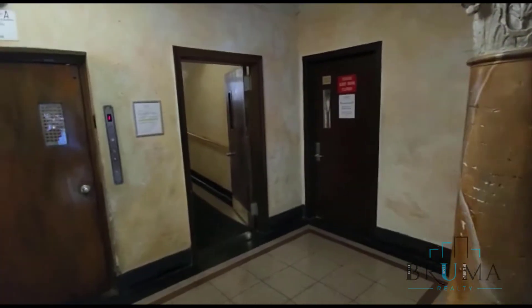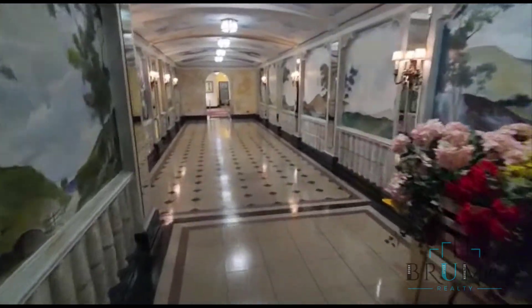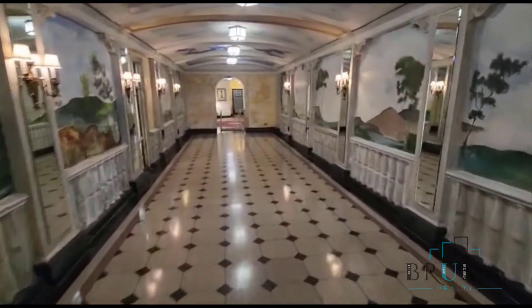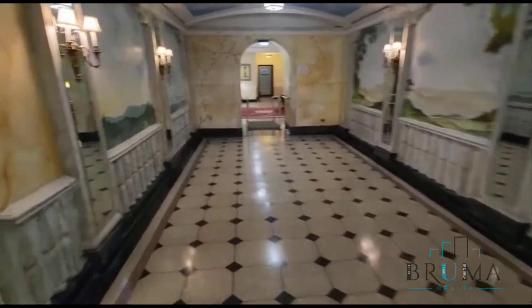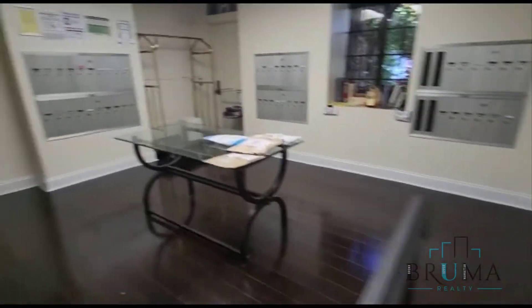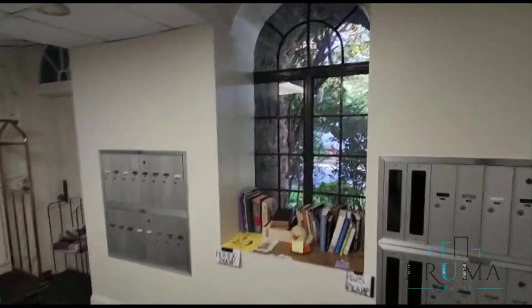We have the elevator and the laundry room through there. We also have the mail room and the beautiful hushed windows.